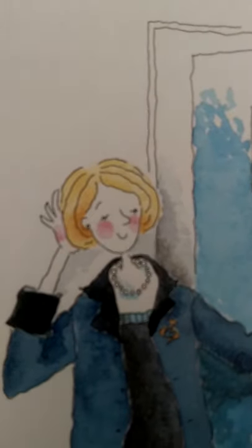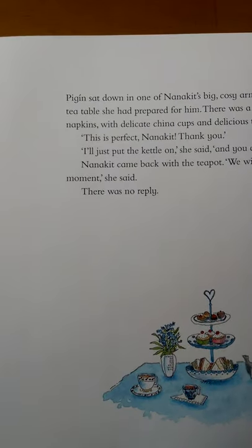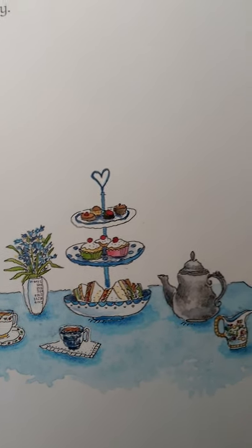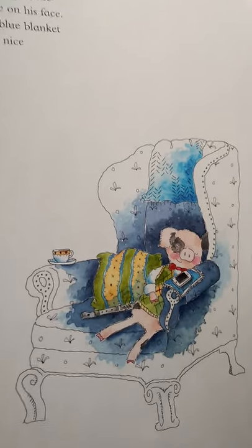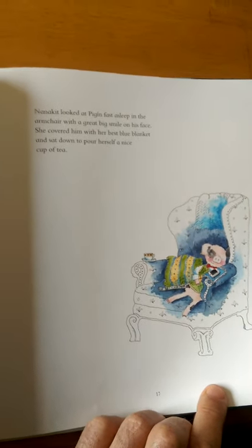Pigeen was tired when he arrived at Nana Kit's cottage. Your hair is lovely, Nana Kit, he said, smiling at his good friend. I got it done in the village earlier, she said. Come in and tell me all about your day. You can stay the night if you like. I have a bed made up for you. Pigeen sat down in one of Nana Kit's big, cosy armchairs and looked at the tea table she had prepared for him. There was a beautiful tablecloth and napkins with delicate china cups and delicious things to eat. This is perfect, Nana Kit. Thank you. I'll just put the kettle on, she said, and you can tell me all about your day. When Nana Kit came back with the teapot, there was no reply. Nana Kit looked at Pigeen fast asleep in the armchair with a great big smile on his face. She covered him with her best blue blanket and sat down to pour herself a nice cup of tea. Pigeen is so tired after his day at the harbour, so it's a good night from him and a good night from us. Talk to you soon, boys and girls. Good night.